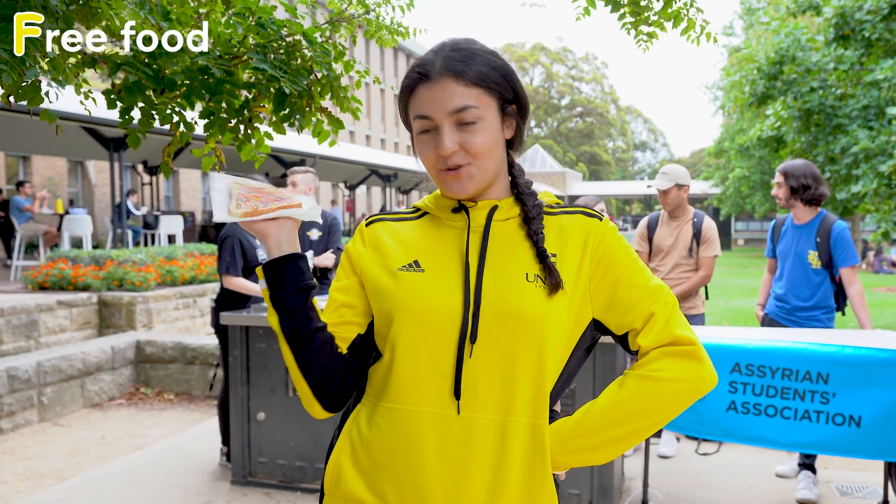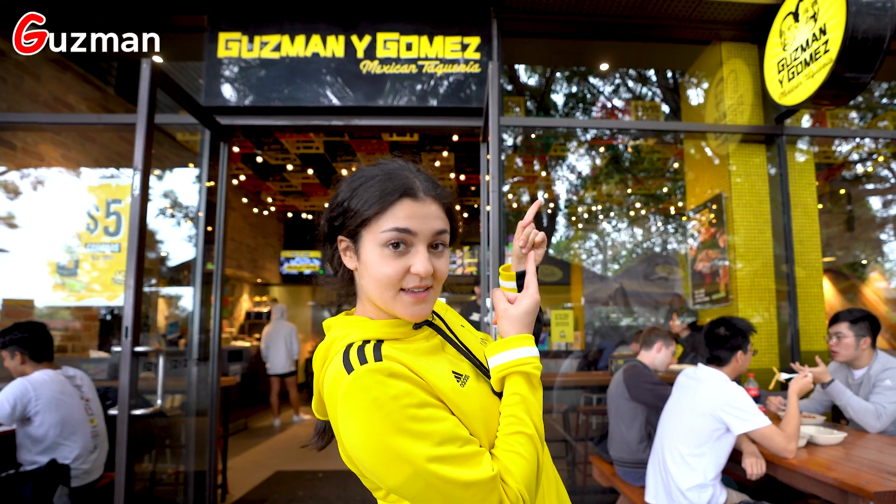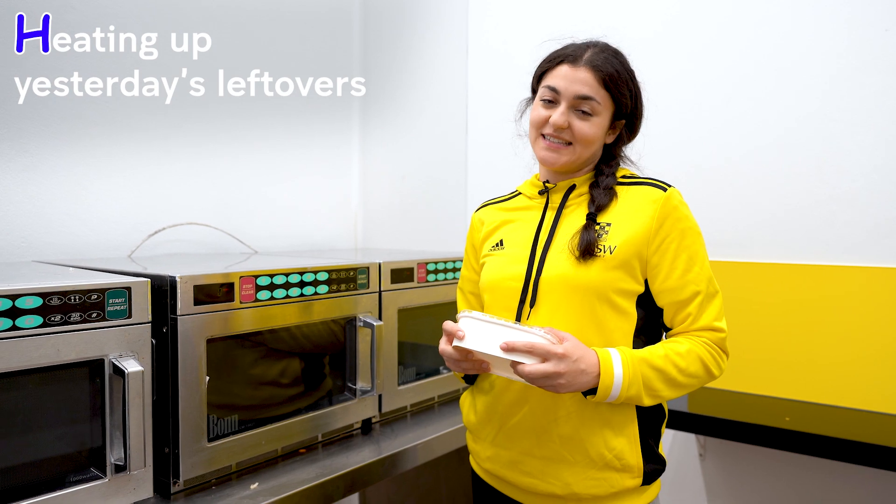F is for free food. G is for Guzman. H is for heating up yesterday's leftovers.